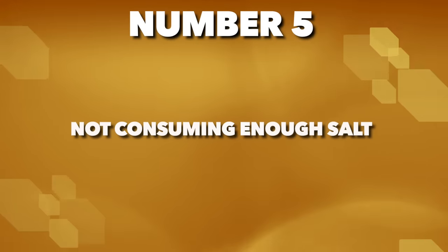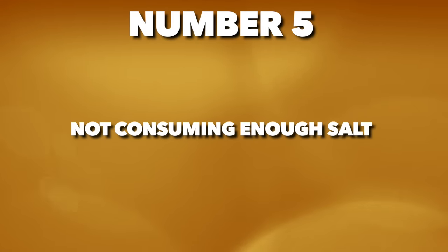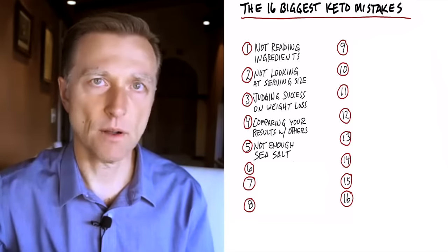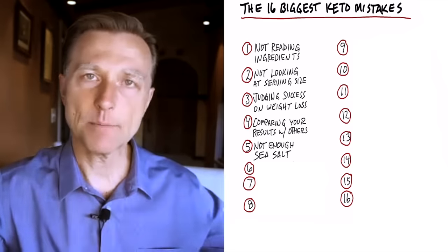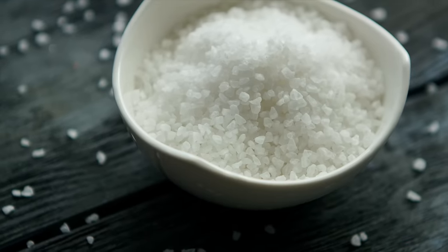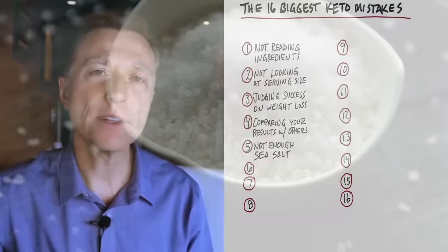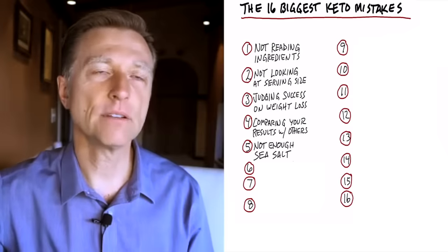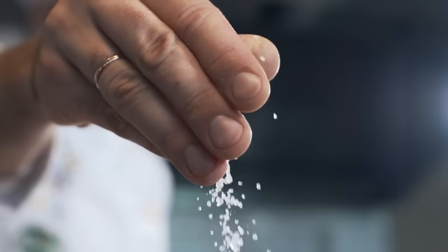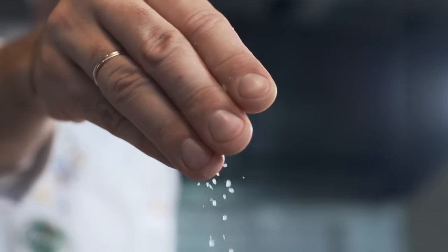Number five: not consuming enough salt. When you're on a ketogenic plan, you're going to lose more salt. If you don't add more salt — I recommend sea salt, not table salt — you're going to feel weaker and you're going to feel the keto flu. So add more salt to prevent those two big symptoms.